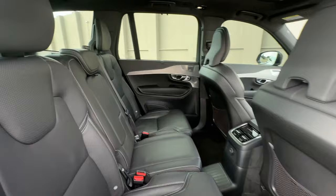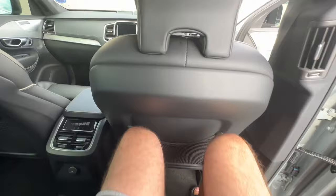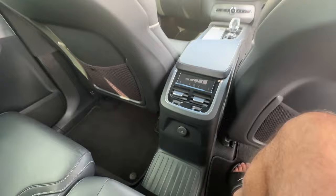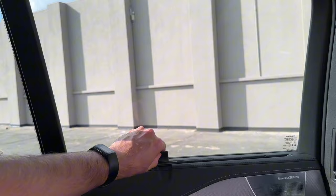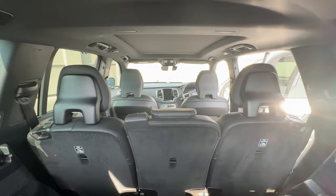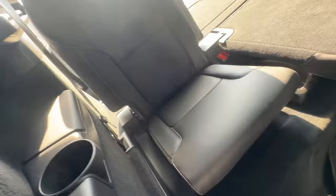Rear passenger comfort is just as good as the front — there's legroom for days, seat adjustability, individual rear air conditioning for each side, USB ports, and sun shades that are very easy to use. This is also a seven-seater. Once you figure out how to pop those third-row seats up — which I worked out during filming — the space back there is okay for kids or smaller people, though not really for someone my size.